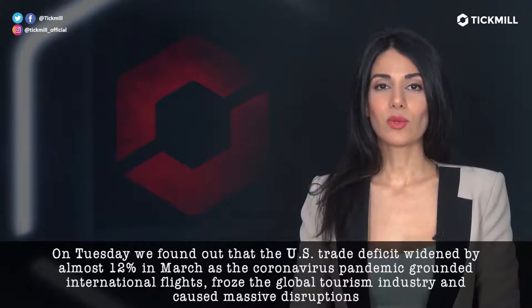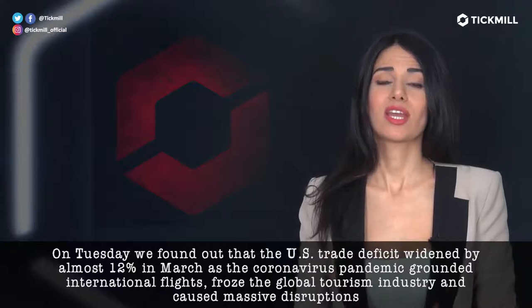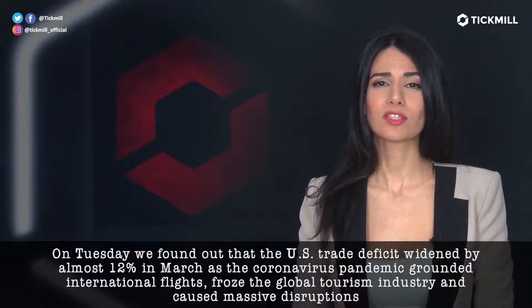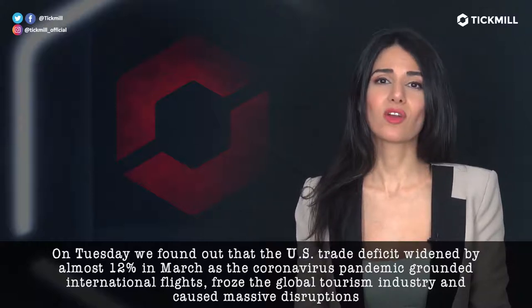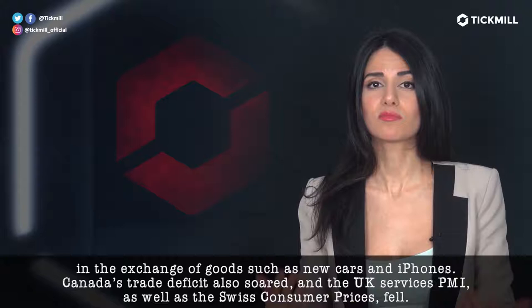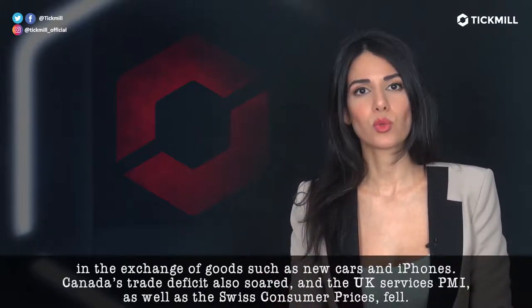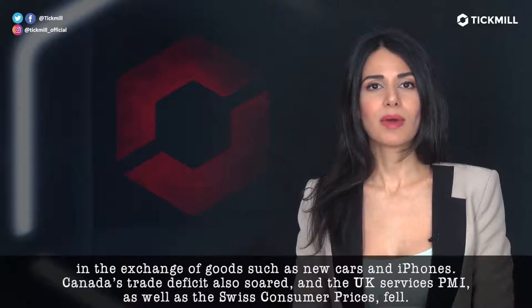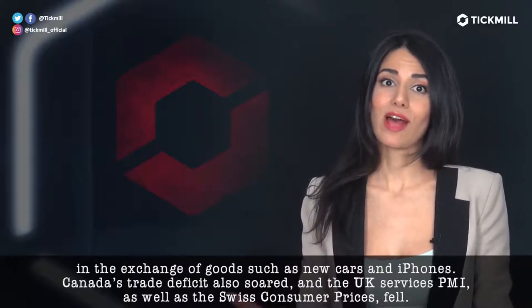On Tuesday, we found out that the US trade deficit widened by almost 12% in March as the coronavirus pandemic grounded international flights, froze the global tourism industry and caused massive disruptions in the exchange of goods such as new cars and iPhones. Canada's trade deficit also soared and the UK services PMI as well as the Swiss consumer prices fell.